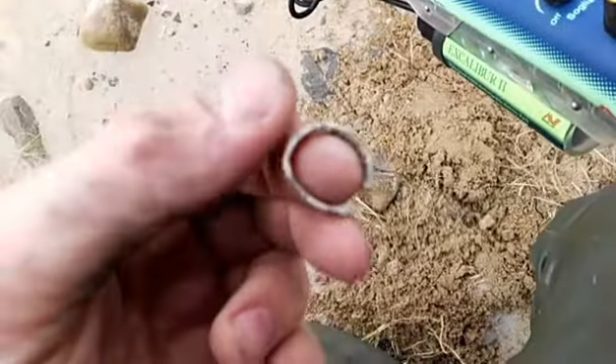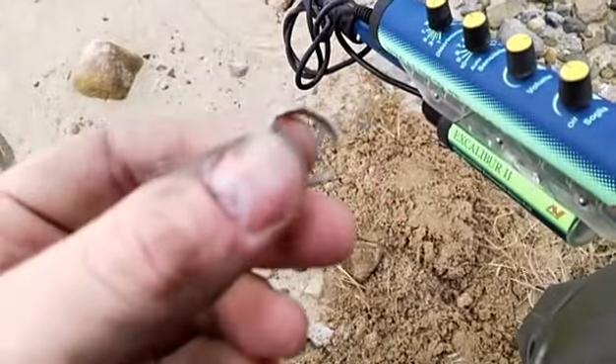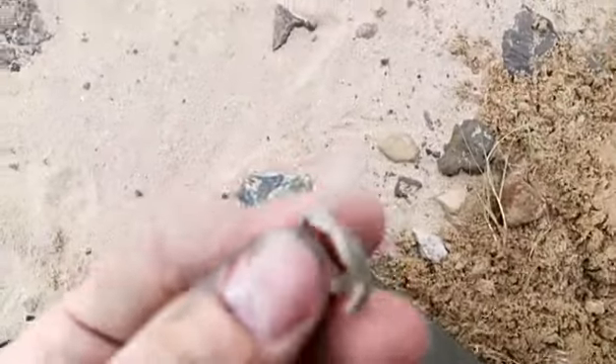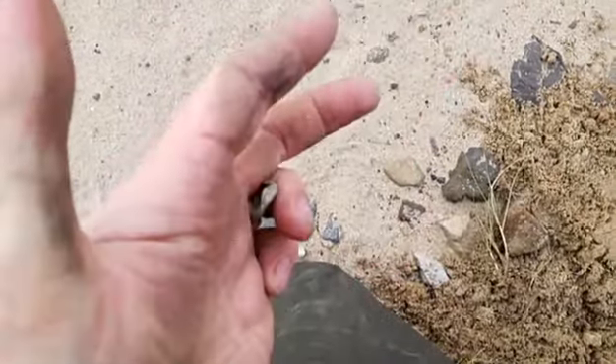My next signal is a ring but it's a little junky — it's a copper one. It's that old it broke in my hand. I can't find that little part of it. But nice to get — a little junky ring.